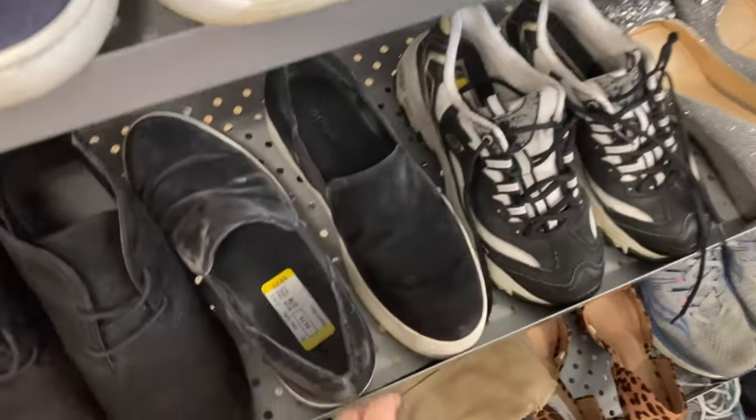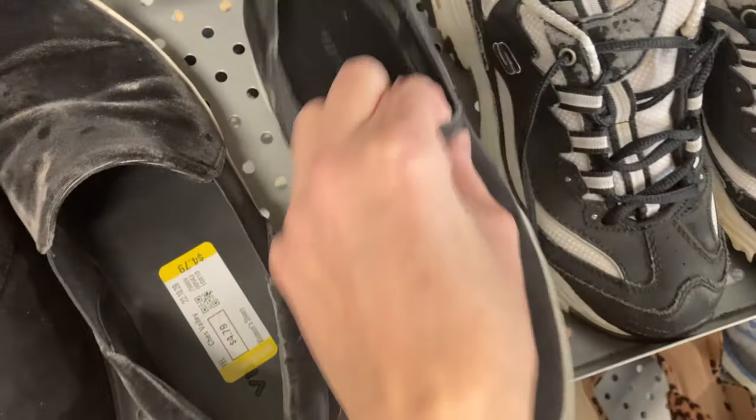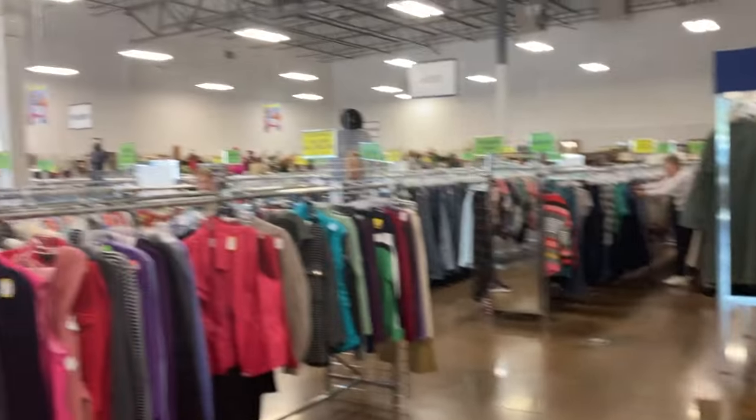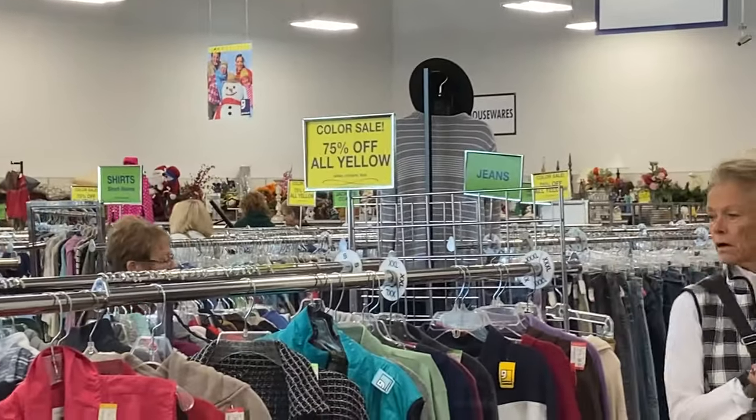But I did look down below and there was another pair of Vince shoes and these were not as beat up as they look here. They were velvet, yellow tagged, and they were $4.79 — and yellow tags today were 75% off.